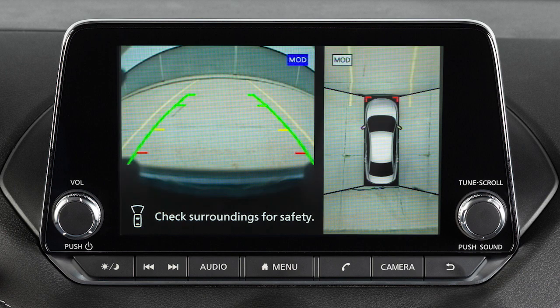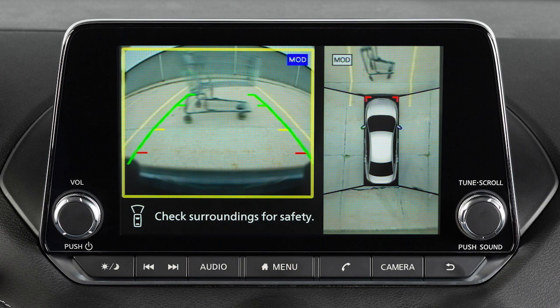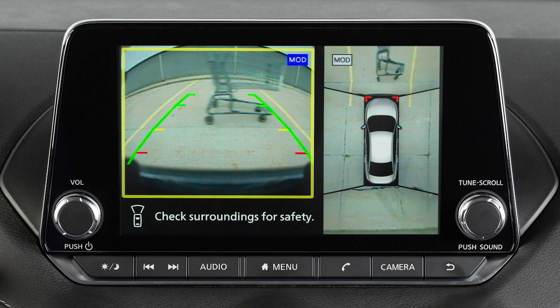If the MOD system detects a moving object near the vehicle, a yellow frame is displayed on the view where the objects are detected. The yellow frame remains on the screen as long as the MOD system continues to detect moving objects.